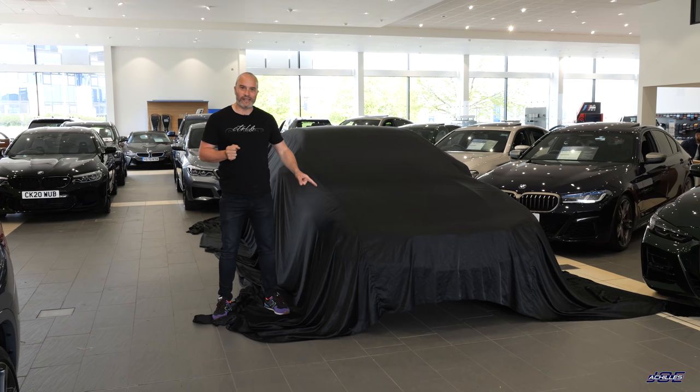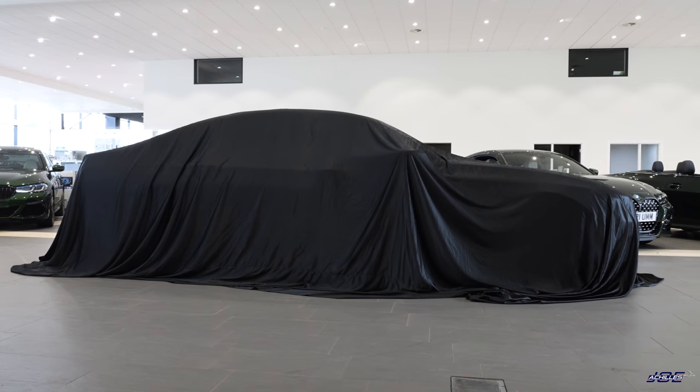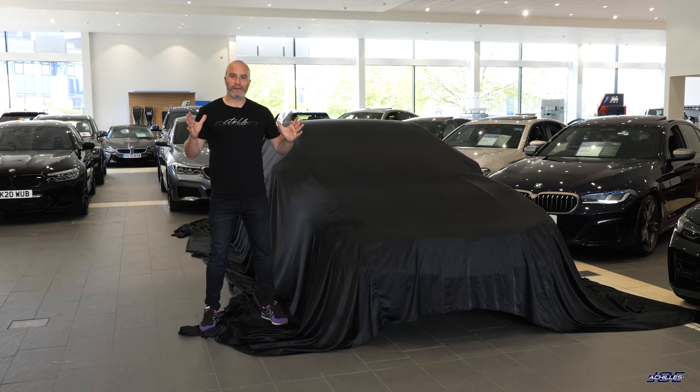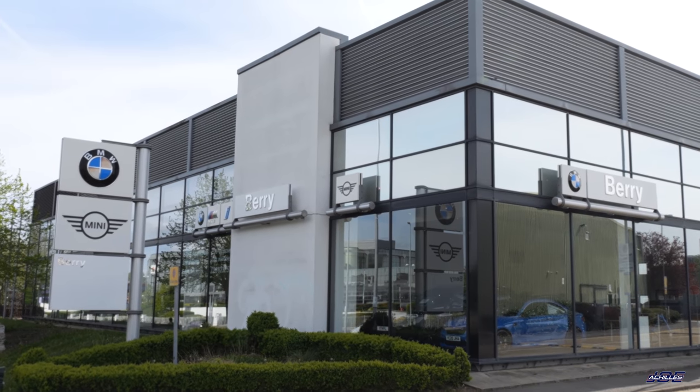This is clearly not an i20N - it's probably about twice the size. Everything will become clear very soon, but I bought this particular car for one particular reason. You're probably thinking, what a surprise, Joe has ended up buying another BMW. I'm actually down here at Berry BMW in Chiswick picking this car up, which is a used purchase, not a new purchase.